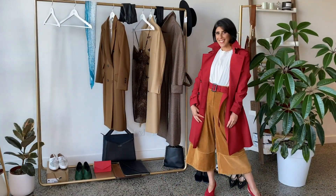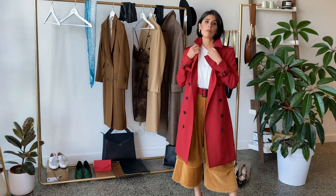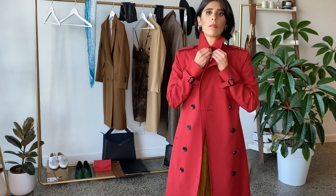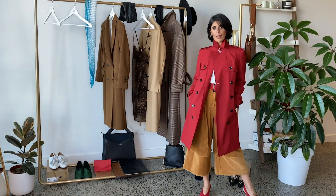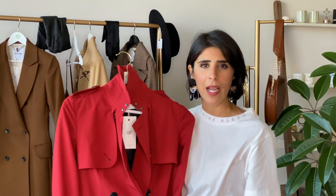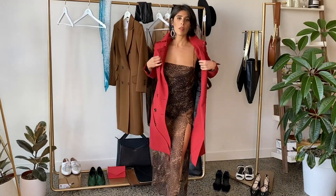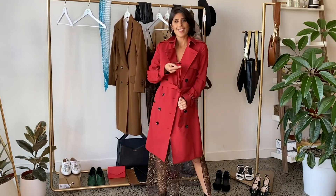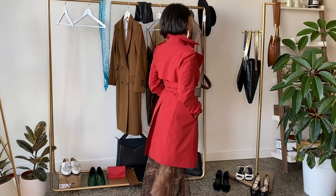A trench coat is a lifetime style, and this specific one has a beautiful fabric that doesn't crease, making it perfect for traveling. It's also waterproof, and you can style it from day to night — wear it with skinny jeans during the day, or throw it over a really nice evening dress at night and add some accessories to elevate the look.